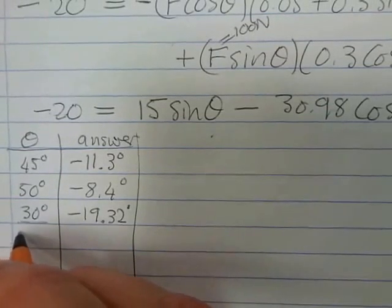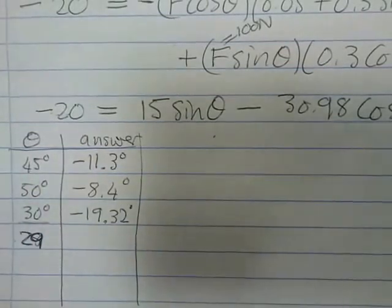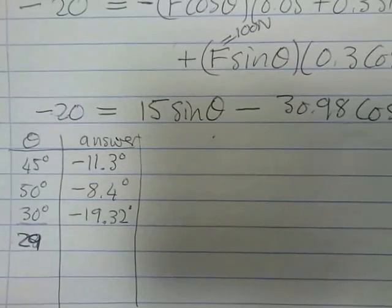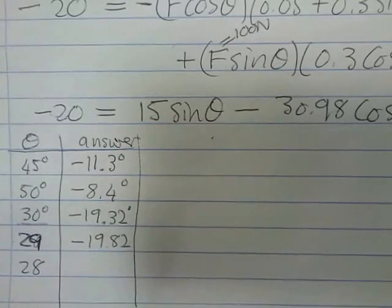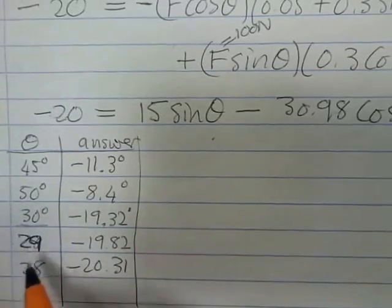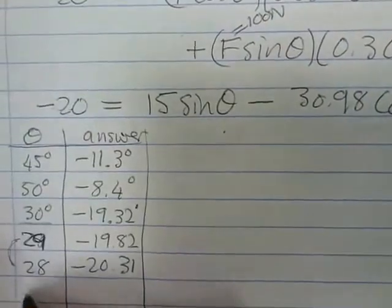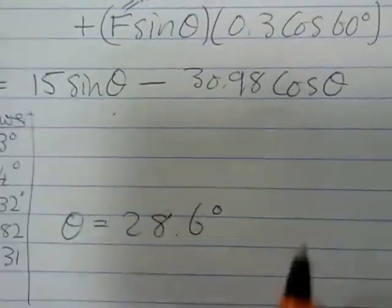Let's narrow it down. Trying 29 degrees: 15 sin 29 minus 30.98 cos 29 gives minus 19.82. Trying 28 degrees: 15 sin 28 minus 30.98 cos 28 gives minus 20.31. So the answer is between 28 and 29 degrees, and iterating gives theta equals approximately 28.6 degrees.